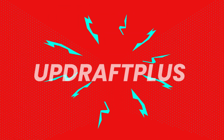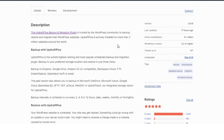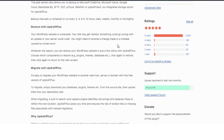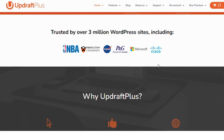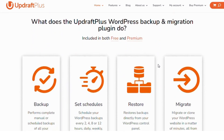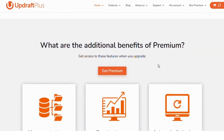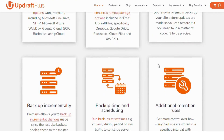Number three, UpdraftPlus. UpdraftPlus is an essential plugin for backing up your WordPress blog. It lets you schedule automated backups of your site's files and databases and store them on platforms like Google Drive or Dropbox. With one-click restoration options, you'll always have peace of mind knowing your blog's data is secure.